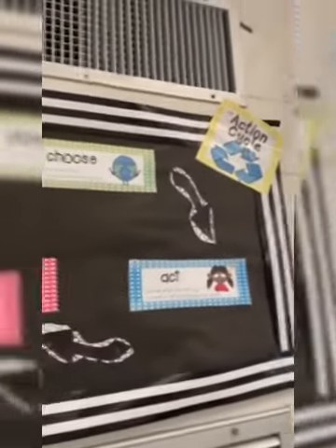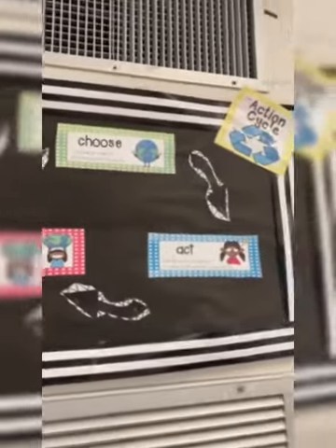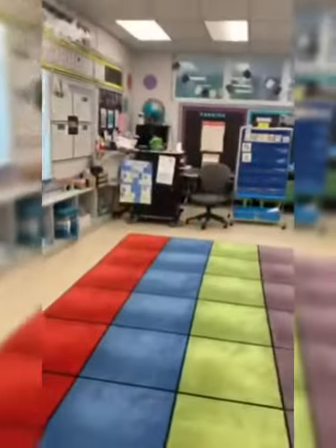We have our action cycle plan that we'll be using in our new IB unit. Students will learn how they can be helpful around the community and be a good citizen. Our mailbox area. We have our science area. This is our math ball.